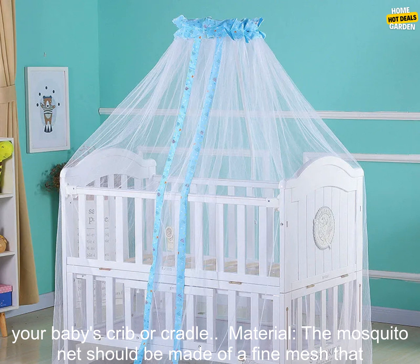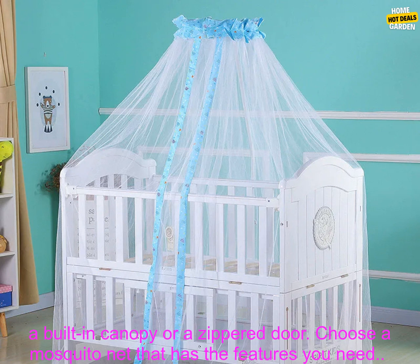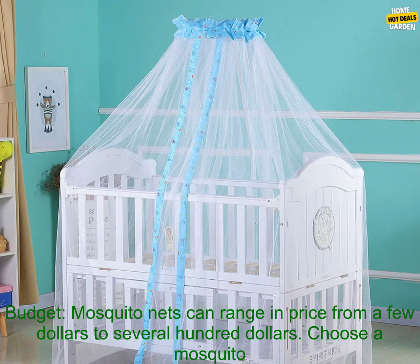Material: the mosquito net should be made of a fine mesh that allows air to circulate while keeping bugs out. Features: some mosquito nets come with features such as a built-in canopy or a zippered door. Choose a mosquito net that has the features you need.